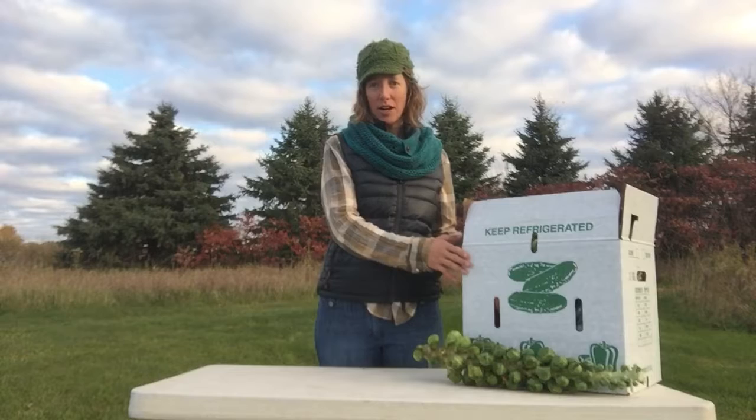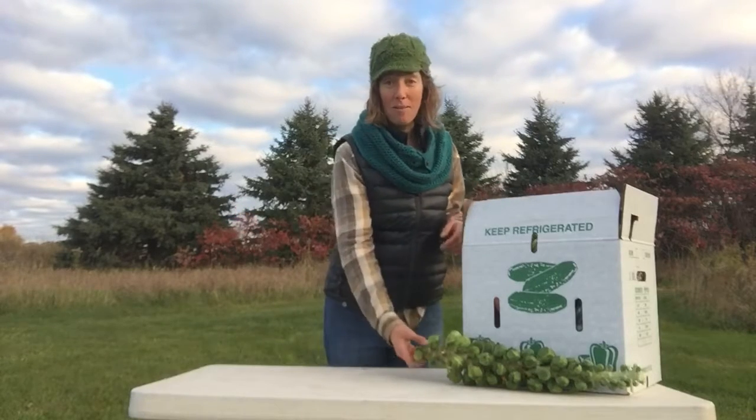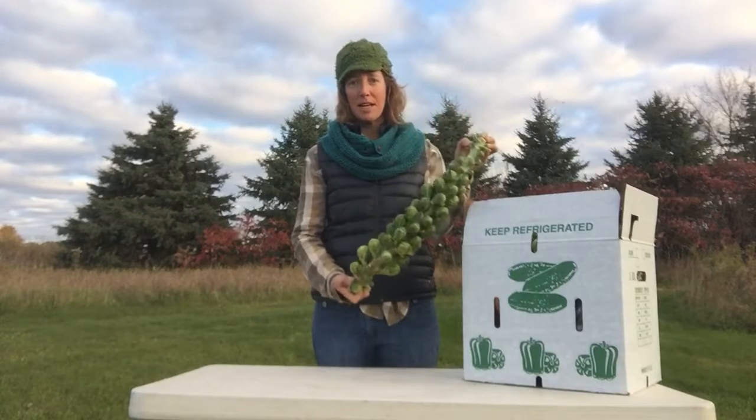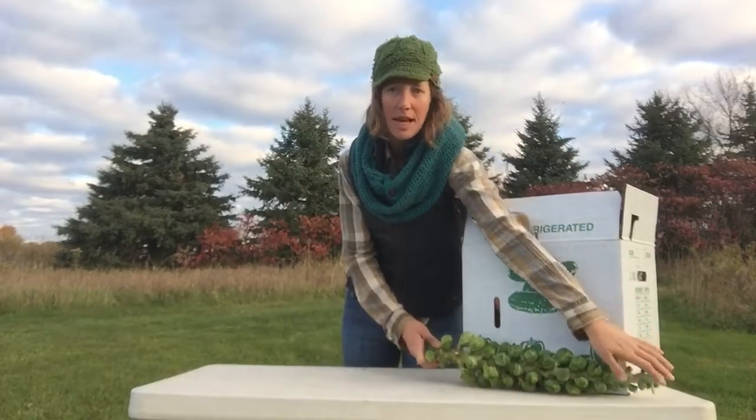The white box is for the large shares. Medium shares have a brown box. But everybody today should remember to pick up a stalk of Brussels sprouts — they'll be sitting on top of your box, so just remember to take it home even though it's not inside your box.